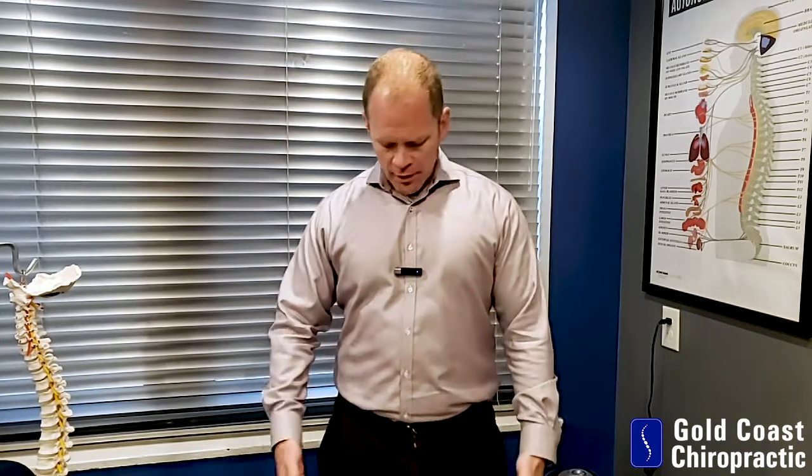Hi, I'm Dr. Paul Fisher and today we're going to talk about how leg length inequality or a short leg can affect scoliosis. When you think about your legs, they go up to your hips. Ideally, both of them are the same length so that your hips are level.